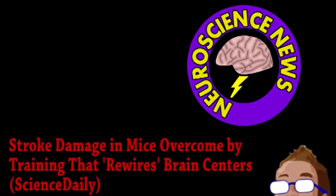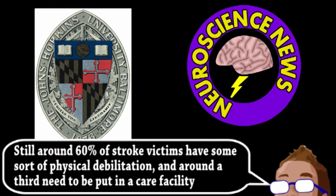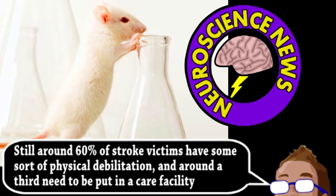Our top story comes from the world of neuroscience. Researchers from Johns Hopkins have been studying mouse models of strokes and have made some interesting discoveries. Although medication and rehabilitation for stroke victims is always getting better, there is significant room for improvement. So, to study the effects a stroke had on motor functions, the researchers first trained mice in a task.